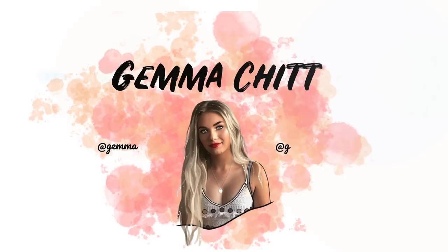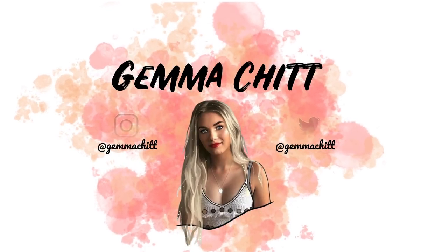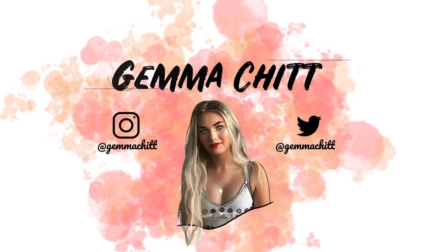Hi everyone and welcome back to my channel. As you can tell from the title, today I am going to be recreating a bunch of famous YouTubers' Instagram posts.